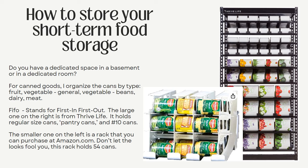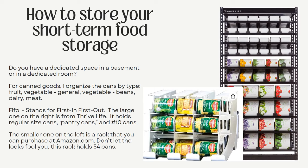Have your canned goods organized by type using FIFOs — first in, first out. You'll see two types of FIFOs on this slide. The big one is through Thrive Life, and I have four of those. It fits everything from a regular size can at the top to what they call pantry cans in the middle to your number 10 cans at the bottom. The smaller rack on the left is from Amazon and don't let the rack size fool you — it actually holds 54 cans.